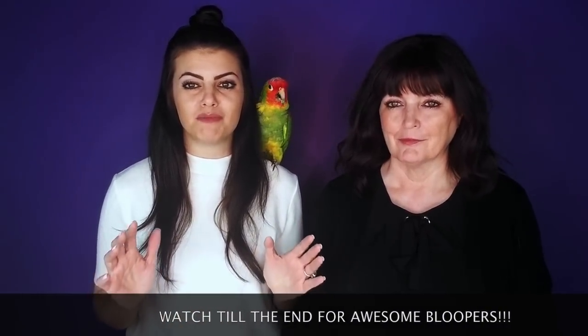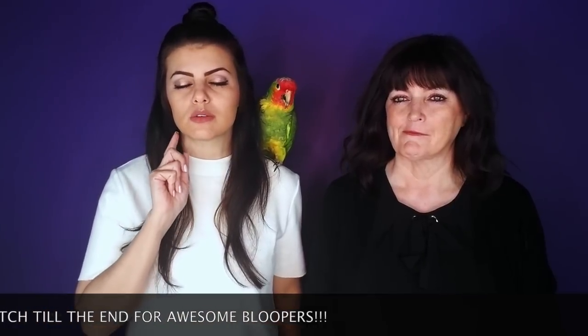Seven tools to help you keep your house clean when you have parrots. These tools will help you immensely. It took me a long time.